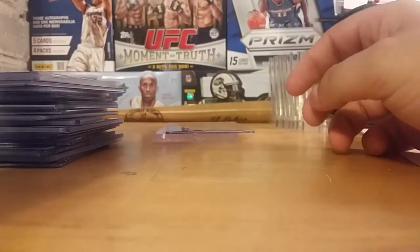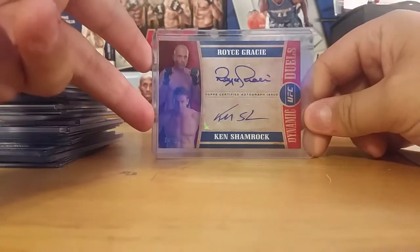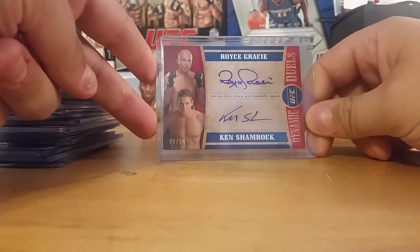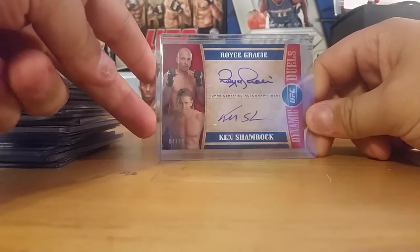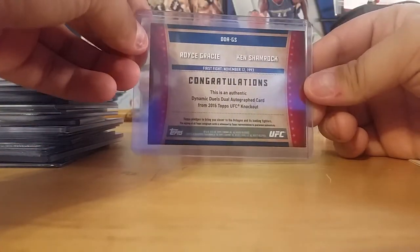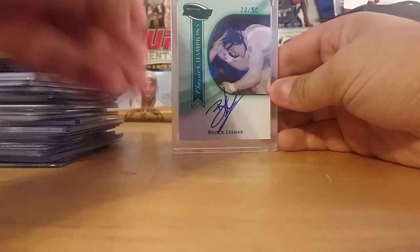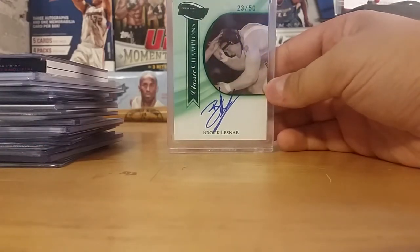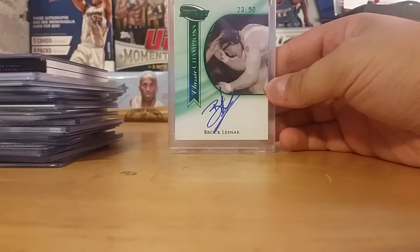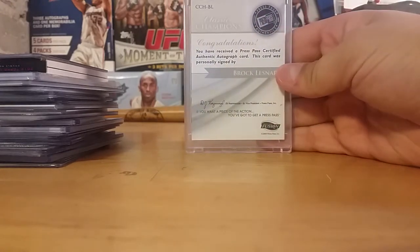One really big steal I have. And then my two biggest cards — you guys have seen them on display before. The Hoist Gracie, Ken Shamrock dual auto out of 10 — Dynamic Dual Autos. This is just nasty, this is one of my favorite cards that I have, from 2015 Knockout. And then the last card — Press Pass Fusion Classic Champions, Brock Lesnar Emerald Auto out of 50. I've never seen this card pop up, ever.